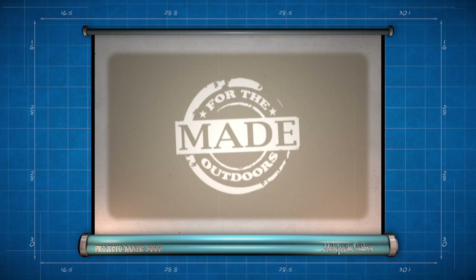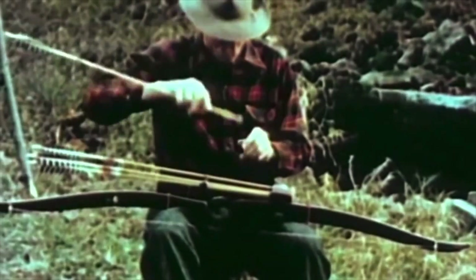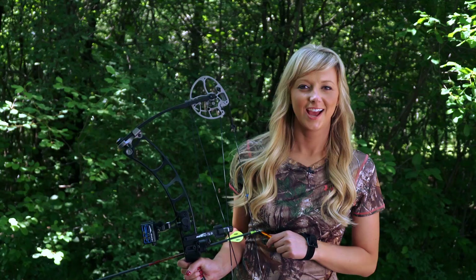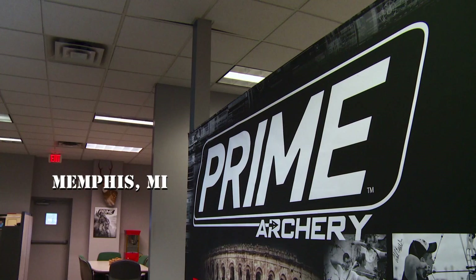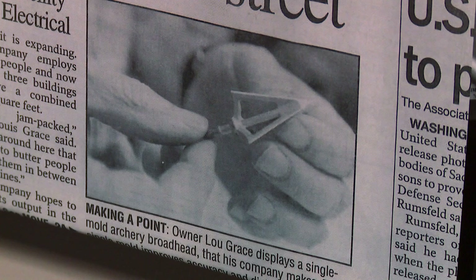The use of bow and arrow is one of the most primitive technologies of man — a simple design that has persevered through the ages. And now look at all the options today. We're going to see how G5 Outdoors makes their Prime Rise bow, and to do that we're taking aim at Eastern Michigan. Their headquarters are located in Memphis, Michigan, about an hour north of Detroit.